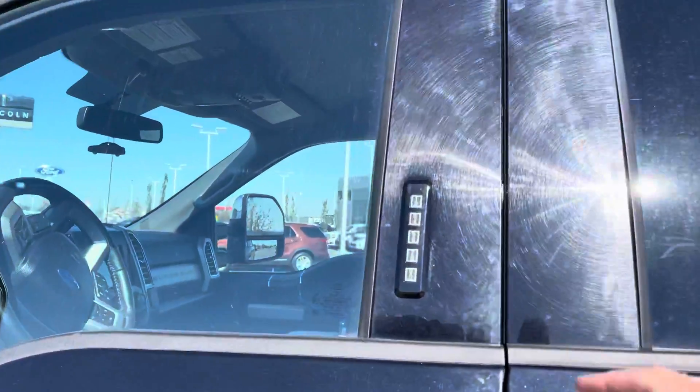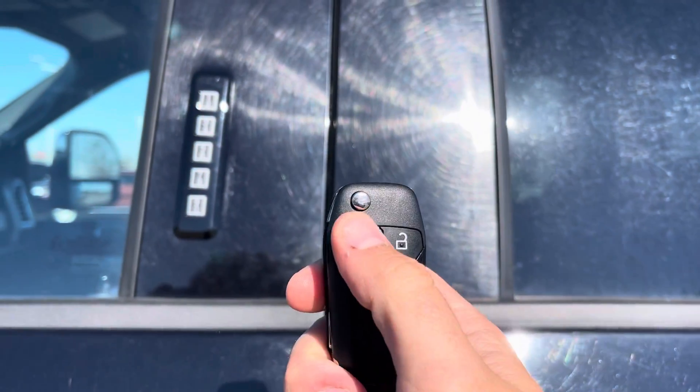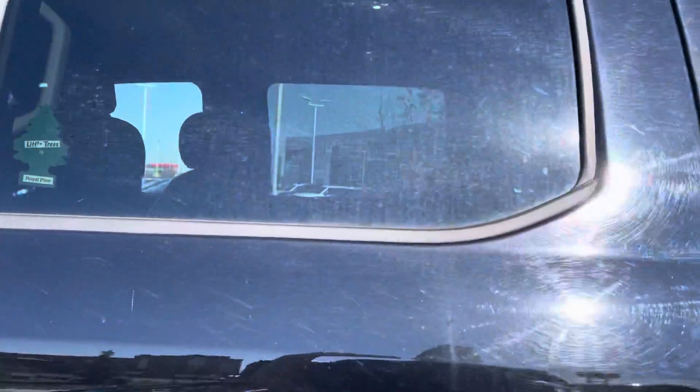To get in or out of this truck you can just use this keypad on the side — put in your code to unlock or lock it. You can also use the key fob with unlock, lock, and it has the upgraded remote start with great range on that one. Tinted windows in the back and chrome door handles.